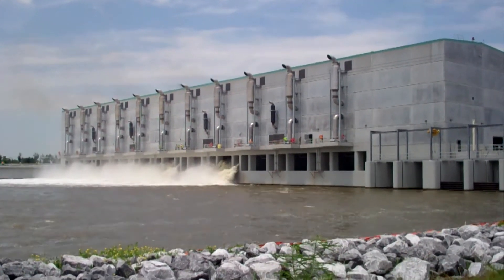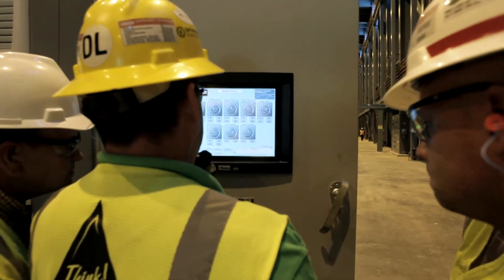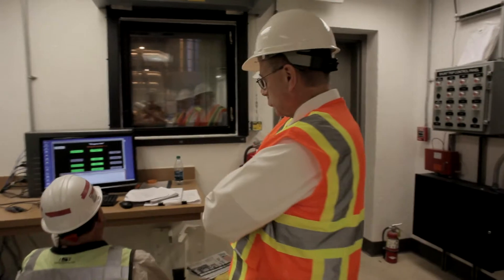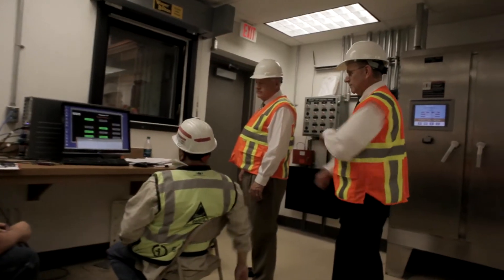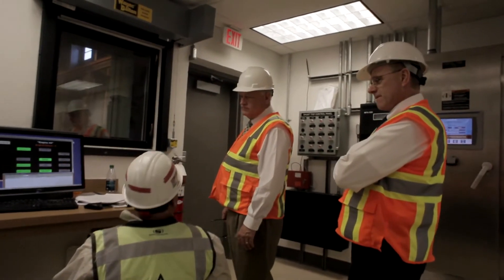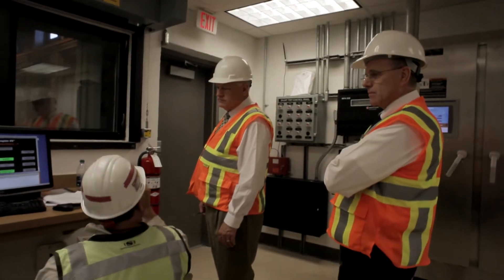Each pump on site has a localized control panel so operators can go to each individual unit and start or stop it from there. However, in a storm event, there is also a control room in the safe house. Cameras throughout the pump station allow operators to visually monitor and operate the entire pump station without having to leave the safe house.